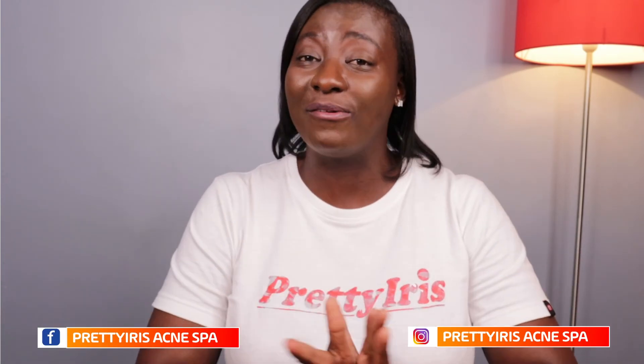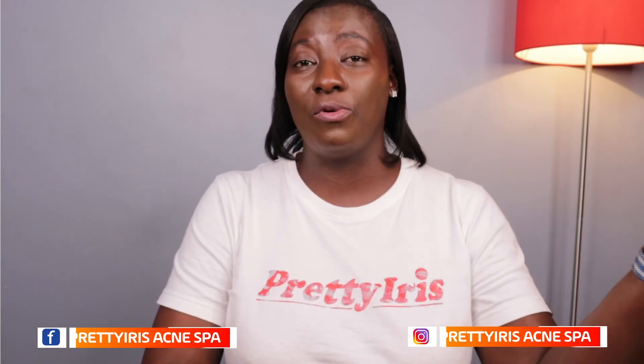I hope I made sense and you understood me. If you didn't catch anything or have questions, just type them in the comment section. Also, don't forget to follow us on Instagram and on Facebook — we have all our before and afters there, so go check out some of the transformations we've given our clients. Don't forget to follow us and subscribe as well. Until next week, it's bye from me.